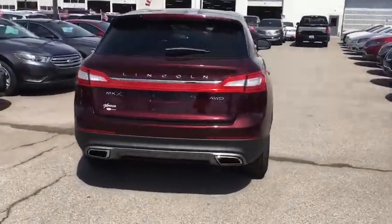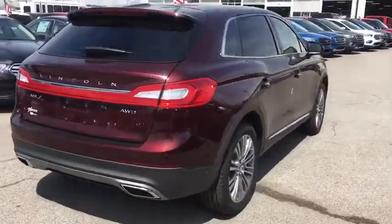Auto-dimming rearview mirror, aluminum wheels, cruise control, four-wheel disc brakes.